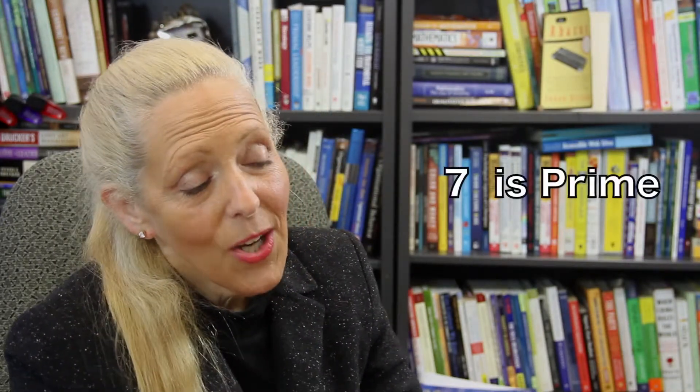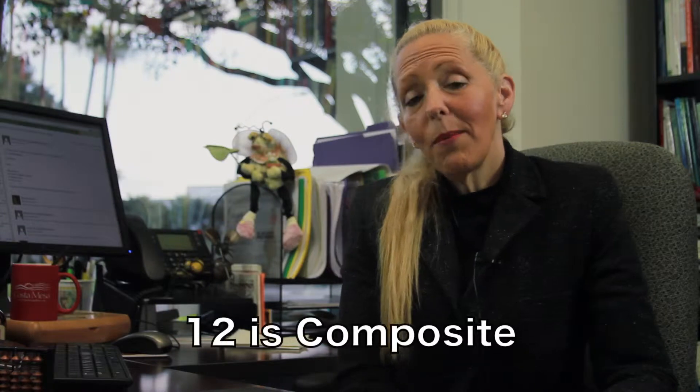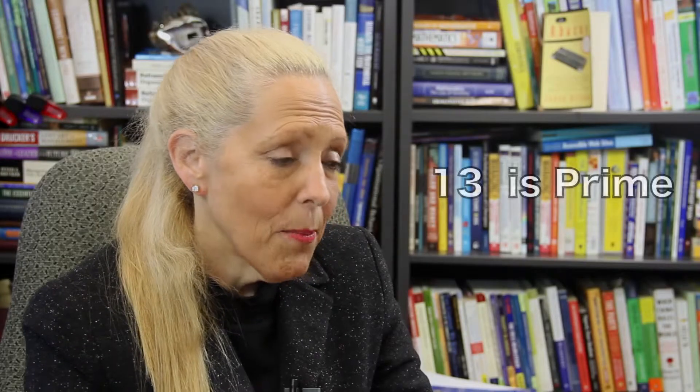Seven is prime because seven can only be broken down into the factors one and seven. Eight, nine, and ten are composite. The next prime number is eleven. Twelve is a composite number, but thirteen cannot be broken down further, so it is a prime number.